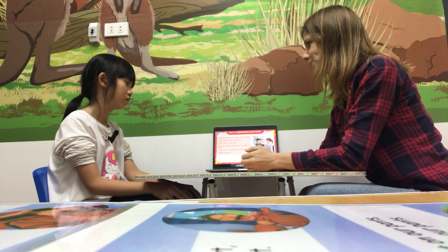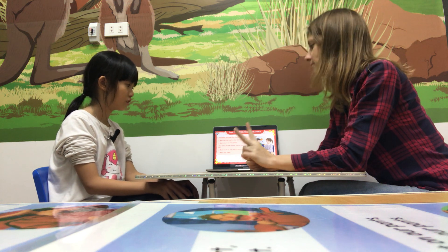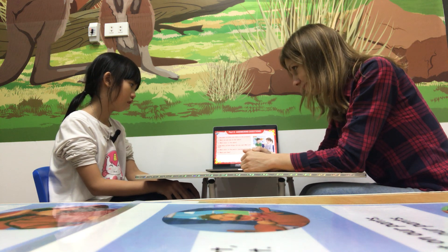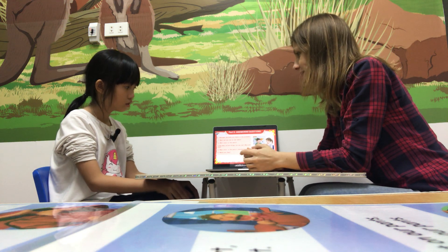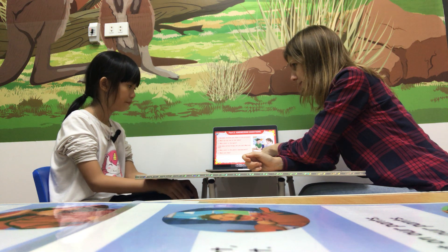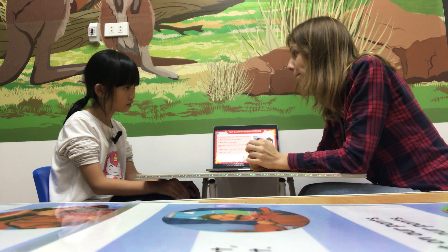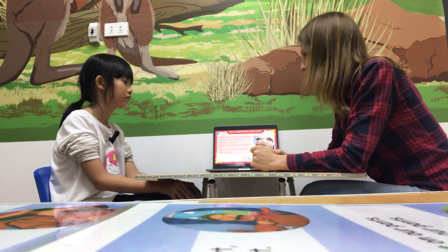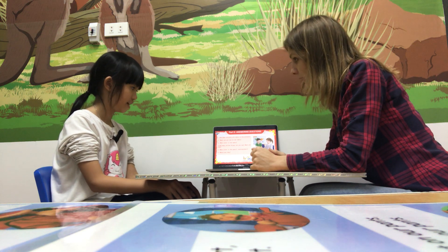How many yellow things can you see? I can see two yellow things on the table. And what are they? They are the pencil case. No, the bow. The bow. And the pencil. What color is the pencil case? The pencil case is blue.